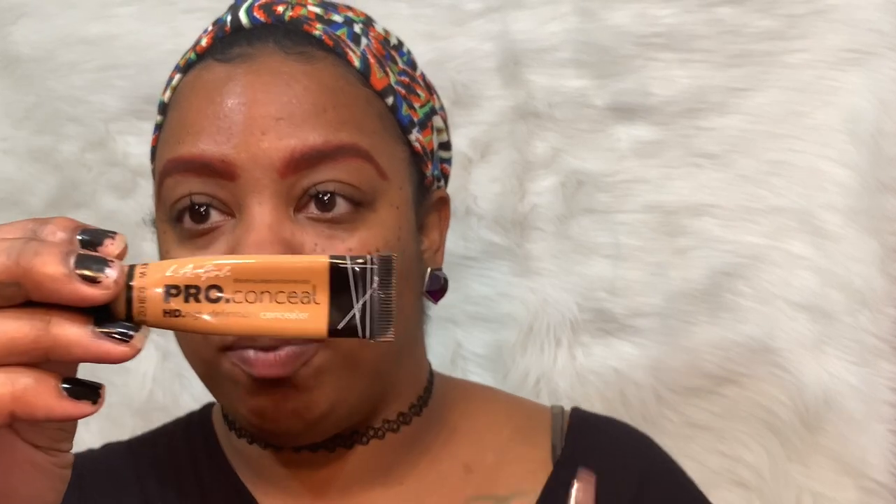I'm just going to go in with a spoolie and brush this out and blend these colors together. Then we're going to go back right on top with that same reddish color. To clean these brows up, I'm going to go in with my LA Girl Pro Concealer in the color Fawn.